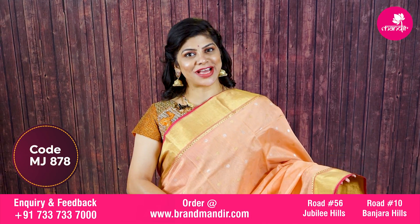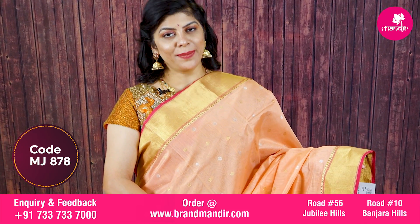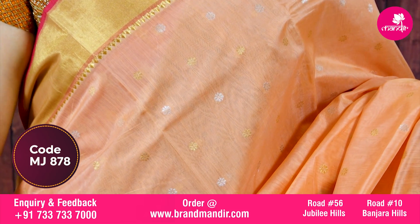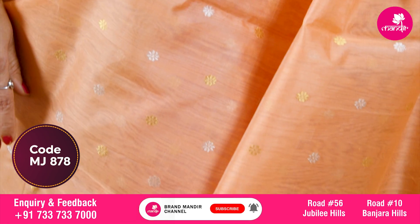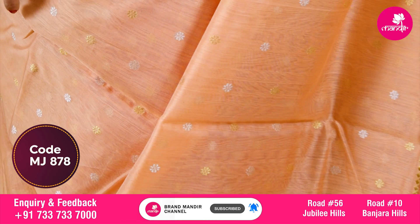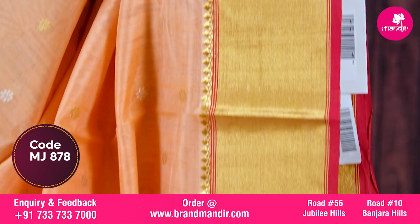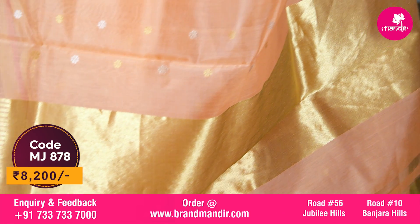Here we go with this seiko saree — chanderi seiko. It is not a kora, it is a seiko. In a beautiful peach color, all over gold and silver floral booties. The border has both sides kaddi border with edge contrast in pink color.